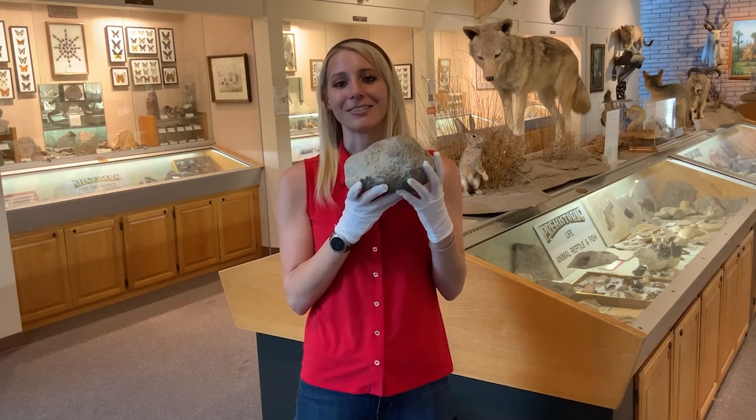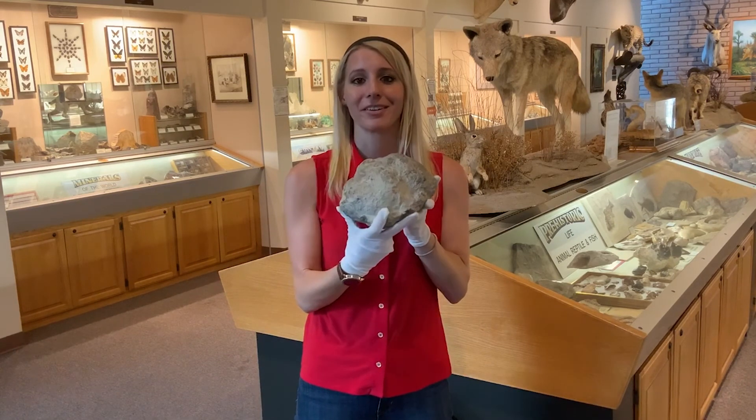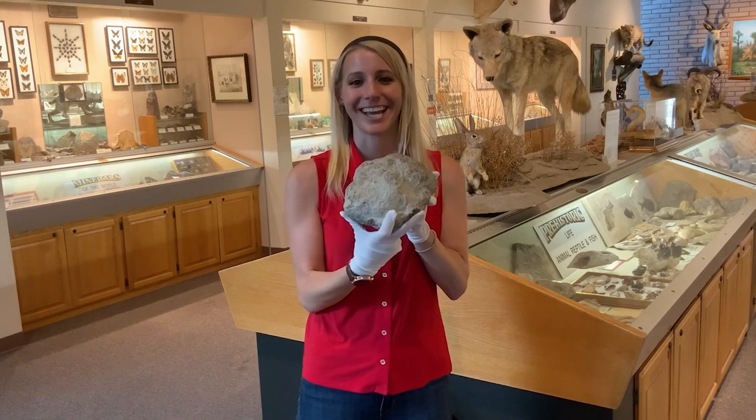What we would like you to do is come into the Heritage of the Americas Museum and take a look for yourself. We even invite you to come take a whiff of it and see what you smell. Thank you.